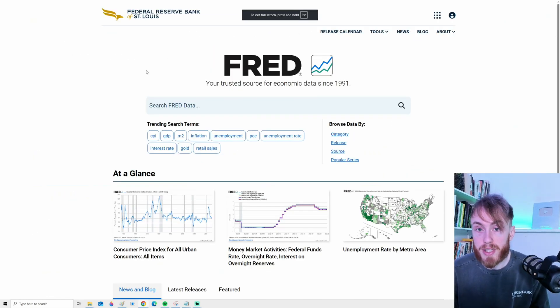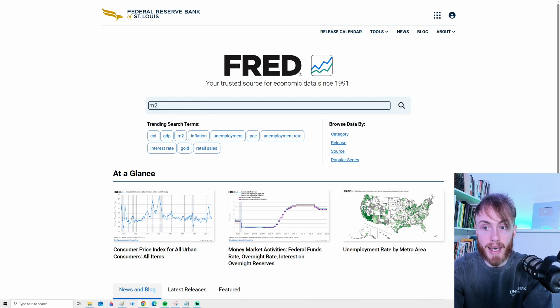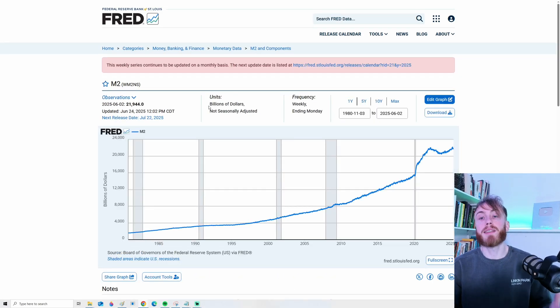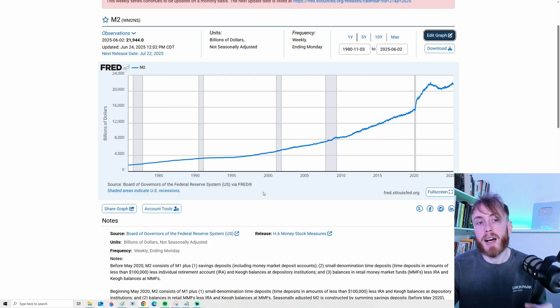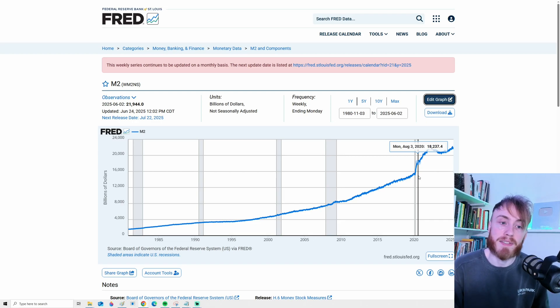Another very useful resource is the Federal Reserve Bank of St. Louis. If you just Google FRED, or go to fred.com, you will get to this site. Here you can track many things like inflation, GDP, and of course money supply. If we search for M2, we get many graphs coming up, including the M2 chart at the top. It's a little bit less intuitive than TradingView, but if you want a more direct primary source, this can be a better alternative.